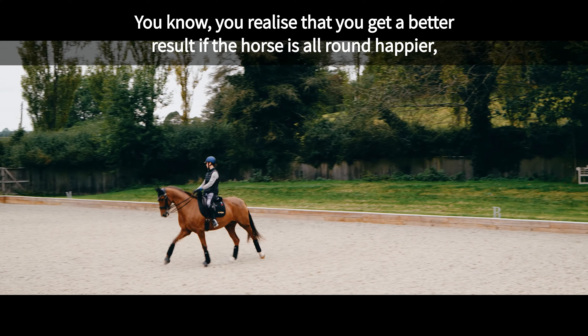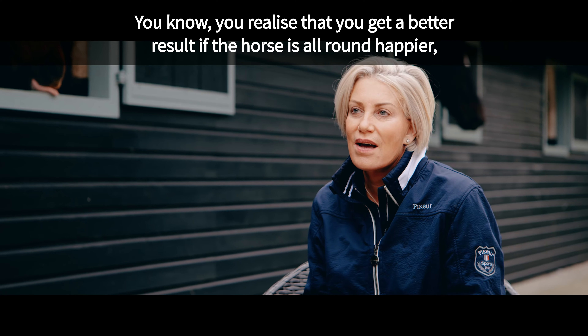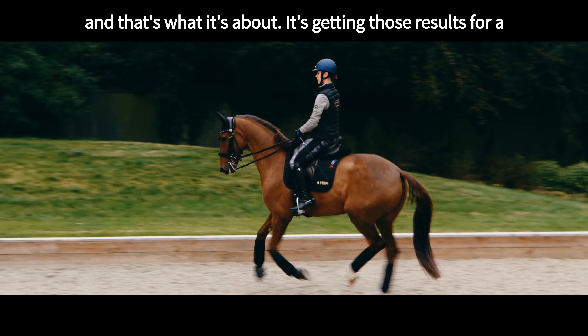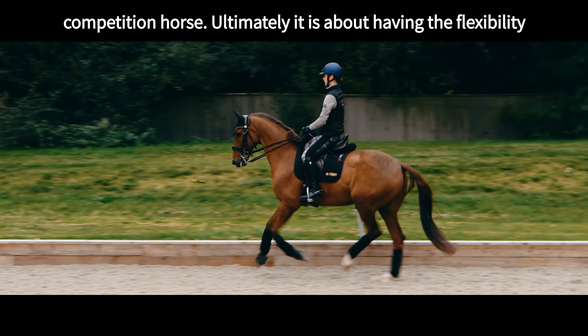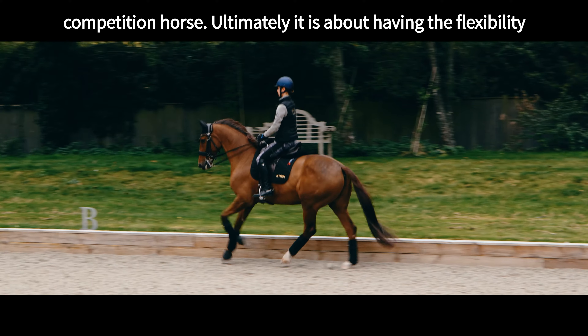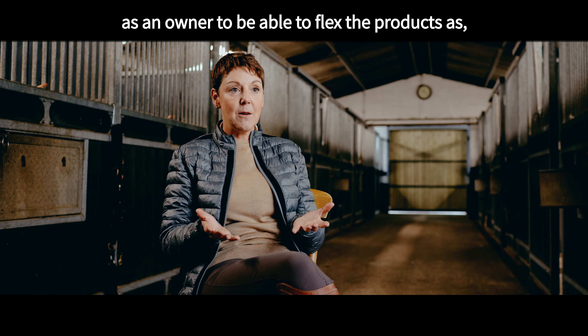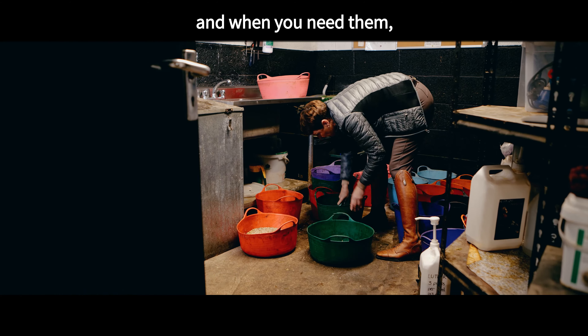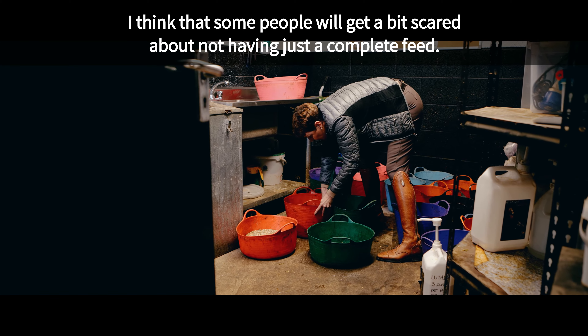You realize that you get a better result if the horse is all around happier, and that's what it's about. Getting those results, and for a competition horse ultimately it's about having the flexibility as an owner to be able to flex the products as and when you need them.